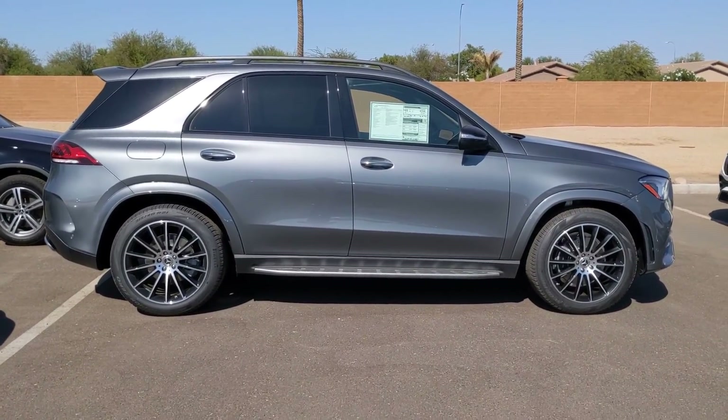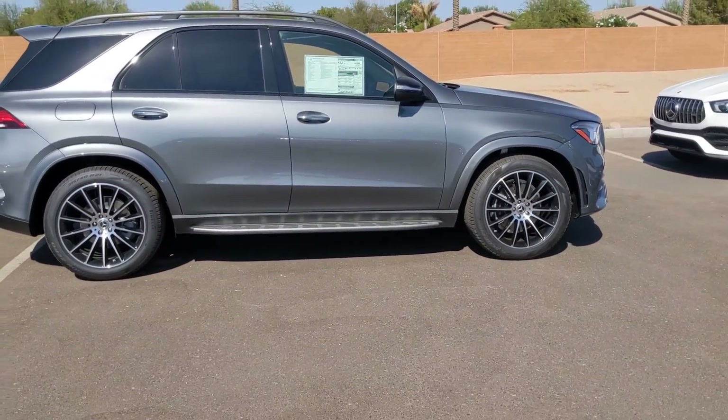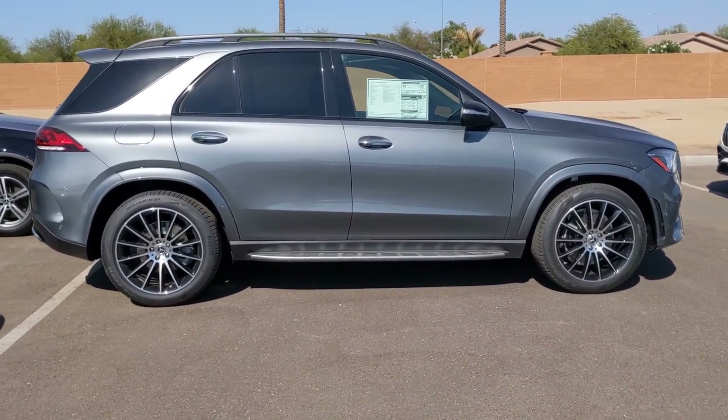It doesn't have the panoramic sunroof — it's got the regular standard sunroof or moonroof. And it doesn't have heads-up display. But it's got all the other bells and whistles you're looking for.